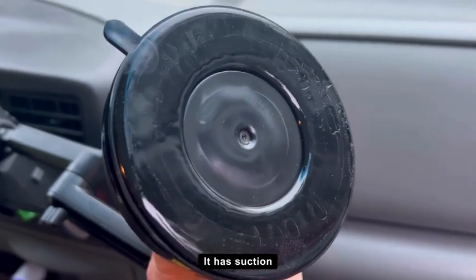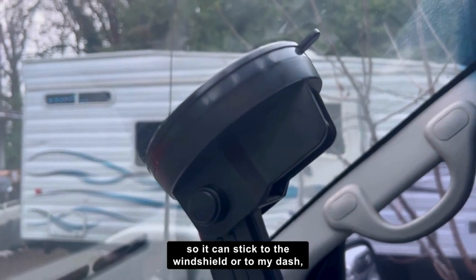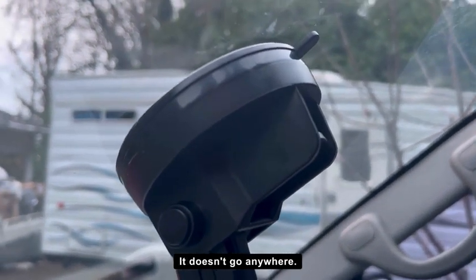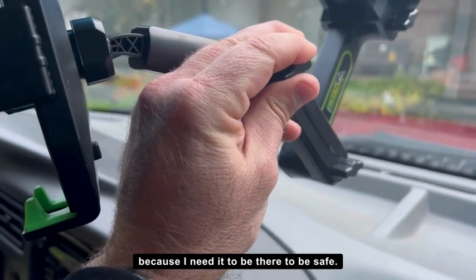First off, it's versatile. It has suction so it can stick to the windshield or to my dash, and that thing is secure. It doesn't go anywhere. If I hit any bumps it's just perfect, because I need it to be there to be safe.